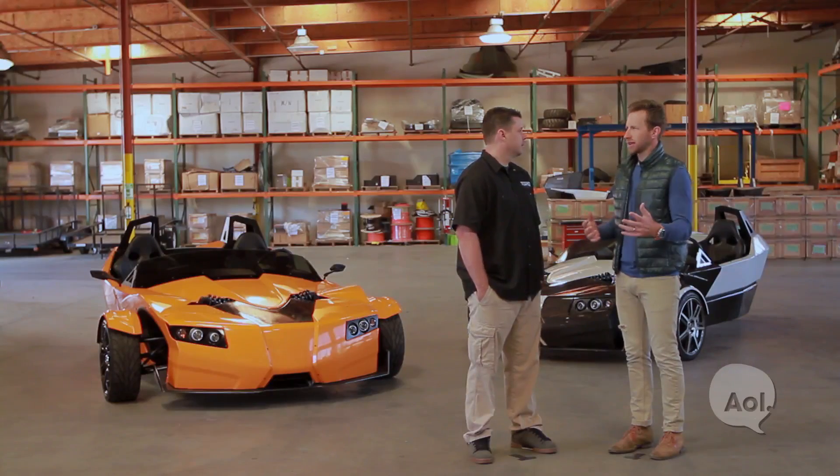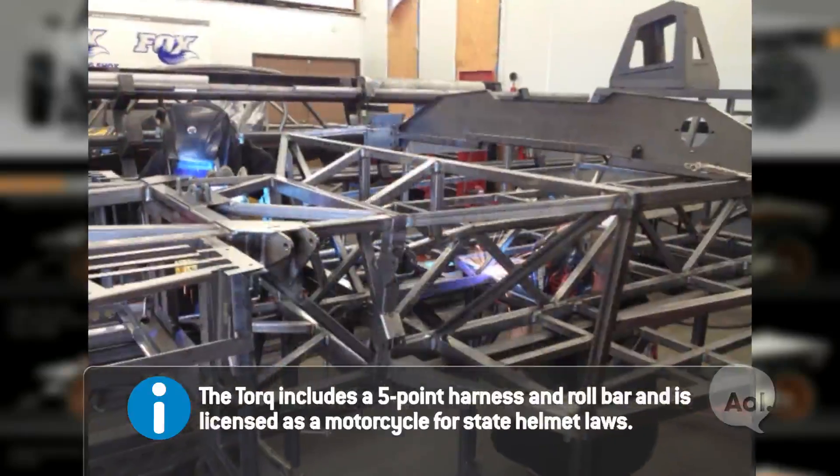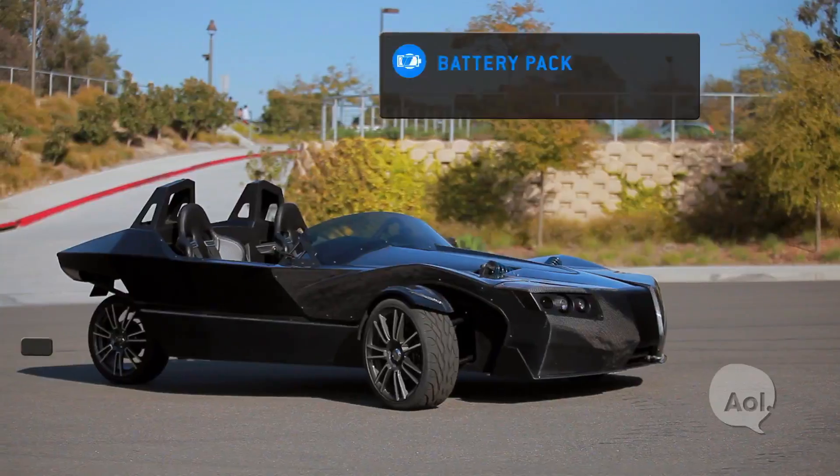What about safety? Someone might look at this and think — what if I flip over? The steel chassis we designed, with impact testing, does protect you a lot better than a motorcycle, but we're selling it as a motorcycle, and that's the level of protection you should expect.